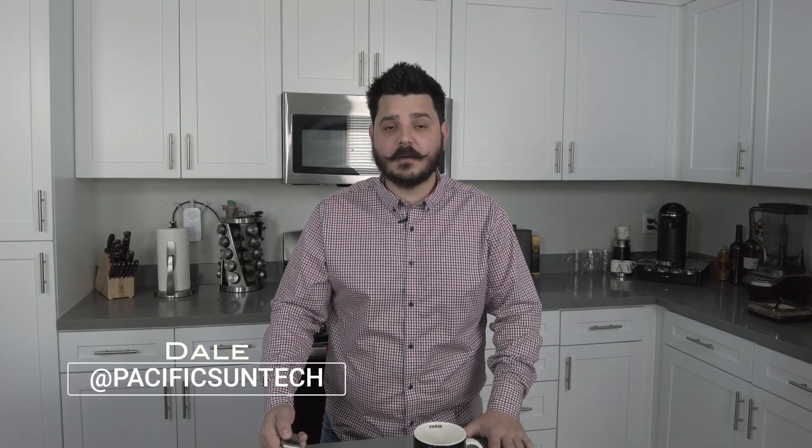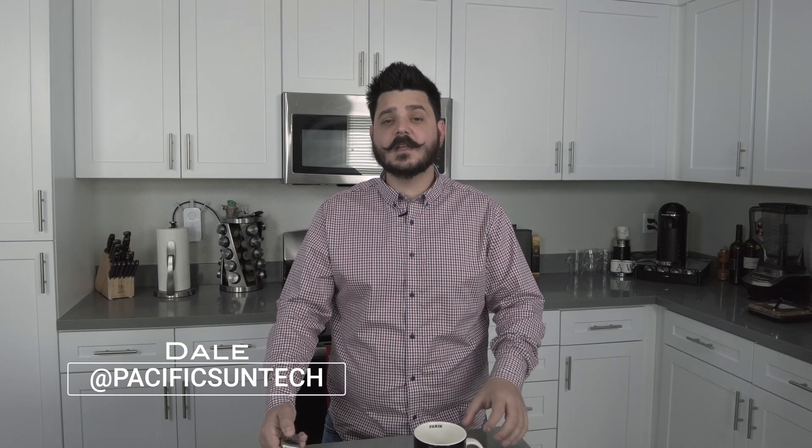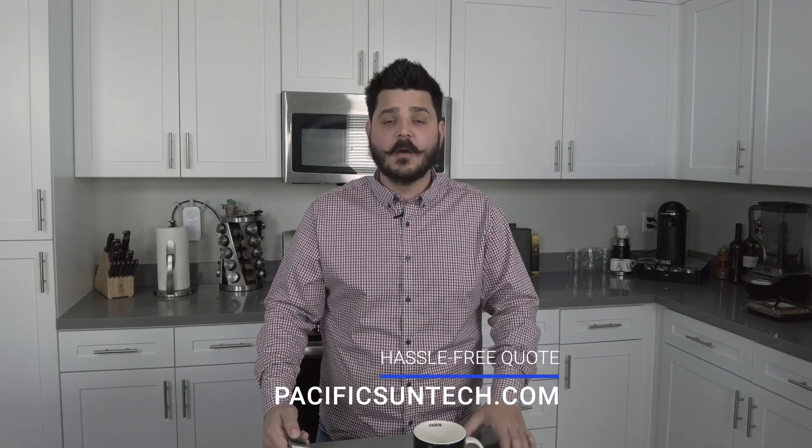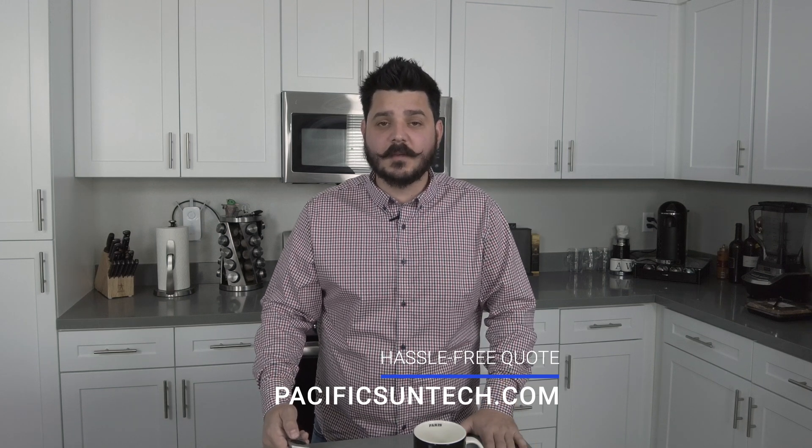Hey everyone, Dale here with Pacific Sun Technologies. I have another video on Tesla, and it's the launch of their own solar power inverter. My biggest question is, and yours should be too, is it any good? Please be sure to subscribe to the channel and give this video a thumbs up. If you're interested in going solar or getting a battery backup system, visit us online using the link in the description below. We have some great promotions going on right now that you're not going to want to miss out on.